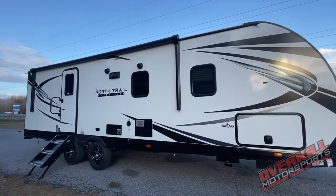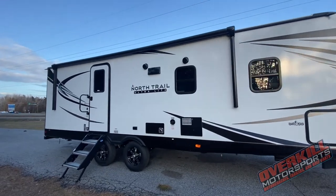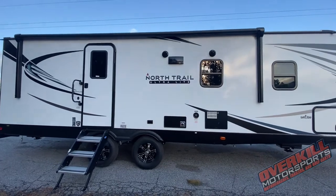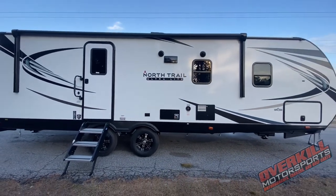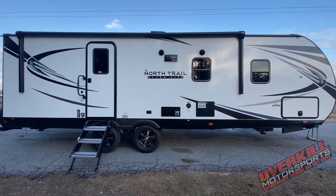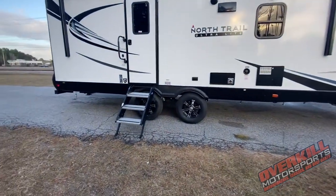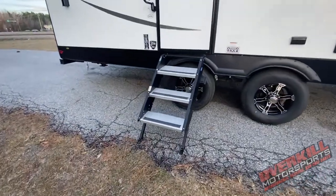What's going on guys, Dan Welsh here at Overkill Motorsports. I'm really excited to show you this one today. This is a 2021 Heartland North Trail 24DBS Ultralight Series travel trailer. It singes in at an empty weight of just about 6,300 pounds with a gross vehicle weight rating of about 8,600 pounds.